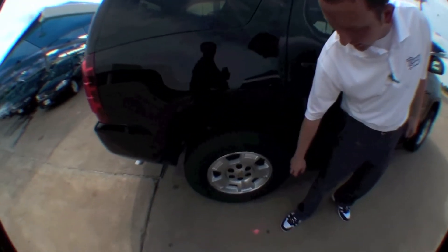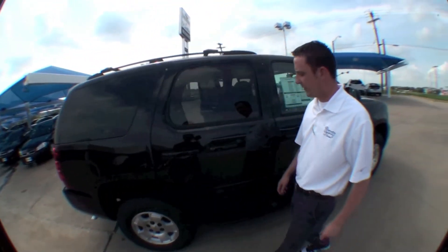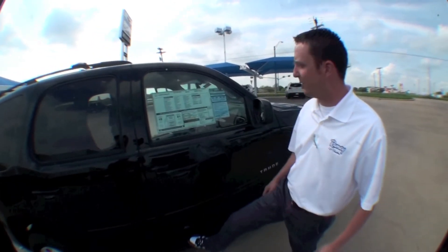Coming around the other side, you'll find Goodyear Wranglers with aluminum wheels and tires, plus easy step rails for easy in and out of the vehicle.